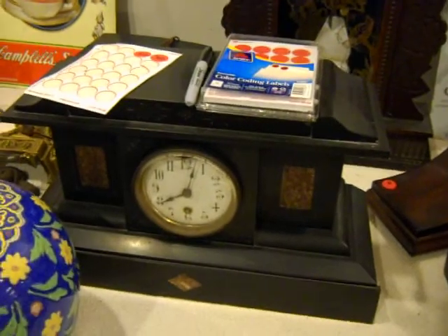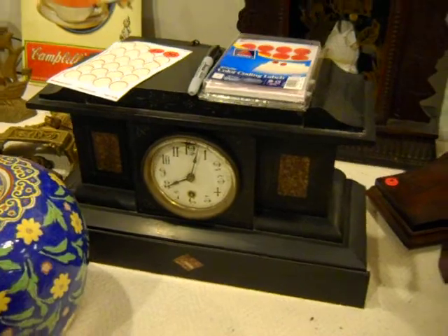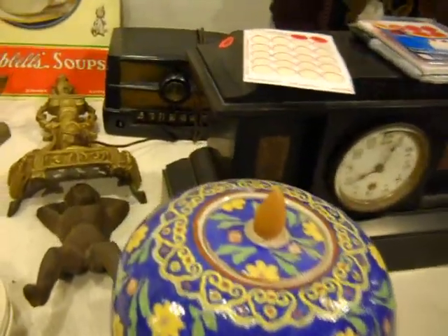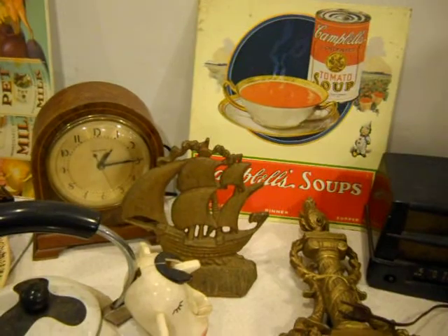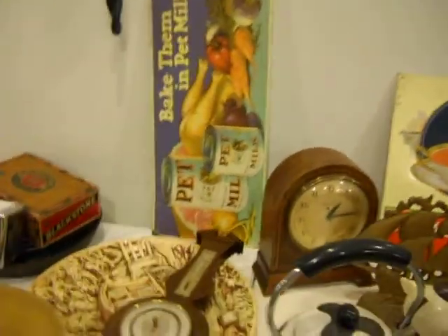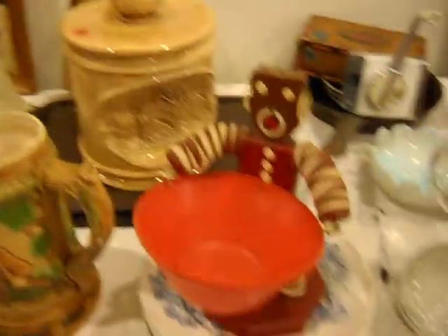There's a Granger sign, a Seth Thomas mantel clock, a beautiful gingerbread clock. This mantel clock here is marble — the thing weighs about 50 pounds, really well-made. There's some praying hands. Asian-style pottery. There's a Naughty Nelly boot jack and a cockroach boot jack. A ship door stop. There's another Sessions clock. More signs. This is a Hershey molds cookie jar — really nice, I've never seen one like it.